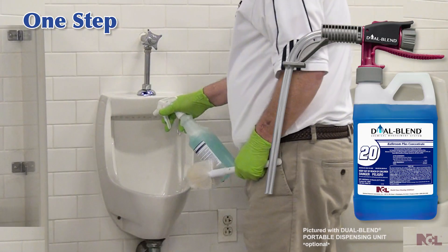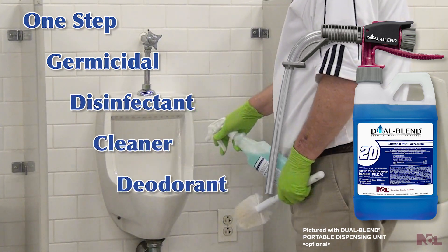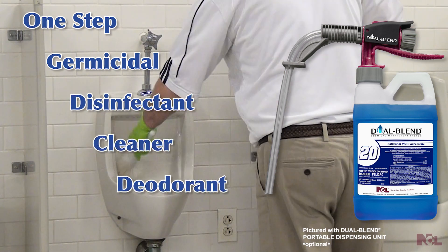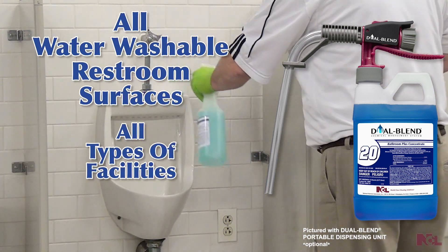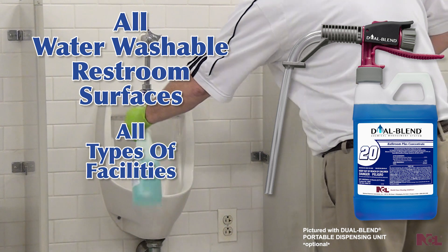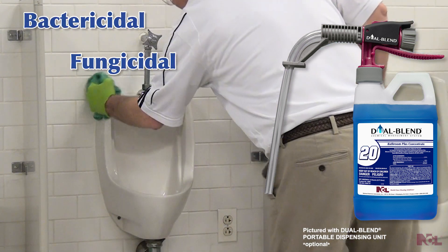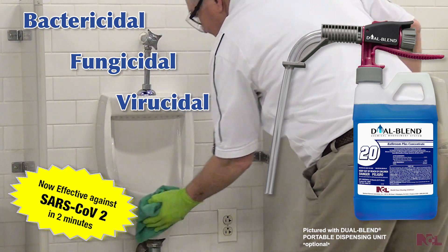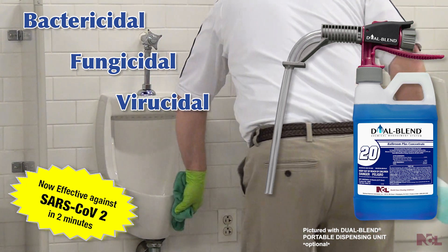This one-step germicidal disinfectant cleaner and deodorant can be used on all water-washable restroom surfaces in all types of facilities. Dual Blend 20 Bathroom Plus Concentrate is bactericidal, fungicidal, and virucidal against a wide variety of viruses, including the virus that causes COVID-19.